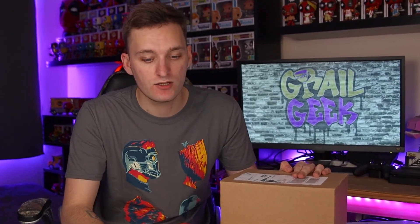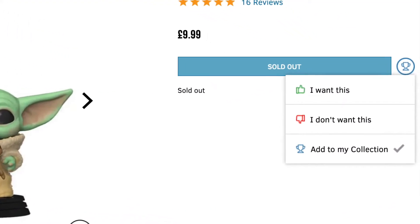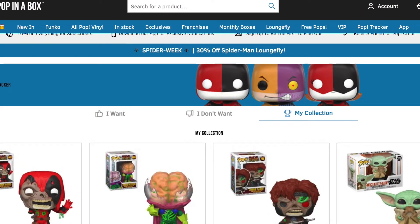So if you guys don't know what the monthly Pop In A Box subscription is, it's basically a service where you thumbs up and thumbs down pops that you want and obviously don't want for your collection. Then the Pop In A Box algorithm basically knows what they've sent you, so once they've sent something to you, you can't get it again. So I've got the Pride Deadpool — even if I left it thumbs up on the website, they wouldn't send that to me again because in their system they know they've sent that to me.